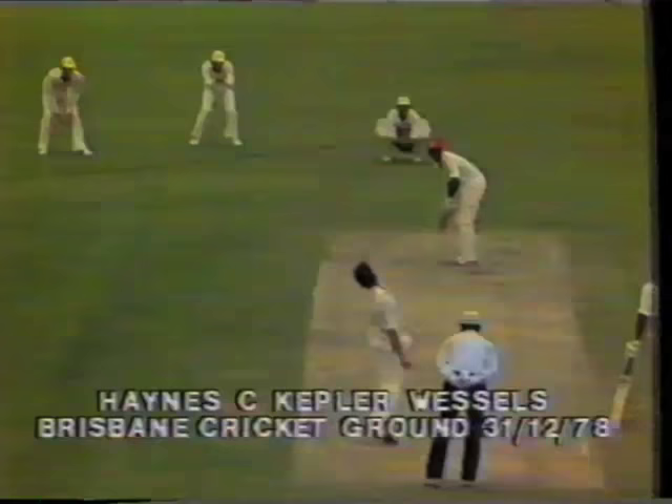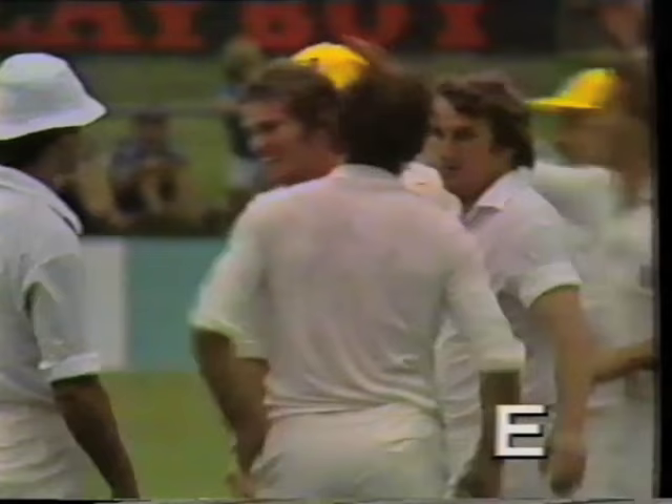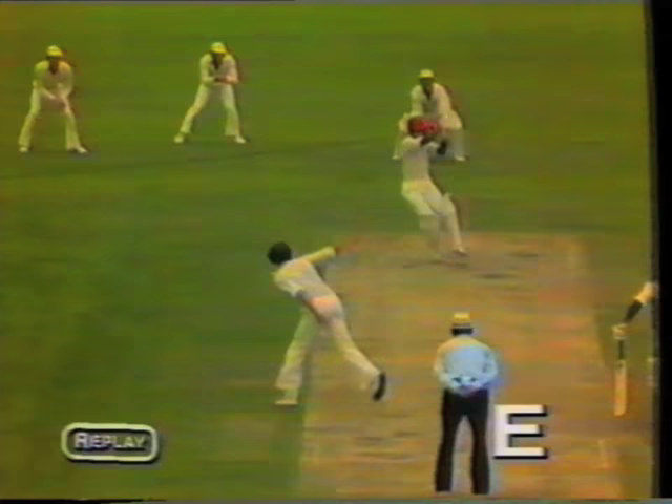He's hit that well — a magnificent catch! A screamer! Kepler Wessels, picking up a screamer at backward square leg. He really hit that, Desmond Haynes pulled the ball away to backward square leg, and Kepler's a Brisbane hero. What can you say — it's a short ball, pulled around very well by Desmond Haynes, with a left-hand, one-handed diving catch which can only be termed as absolutely magnificent.